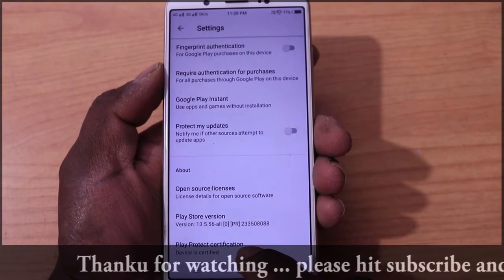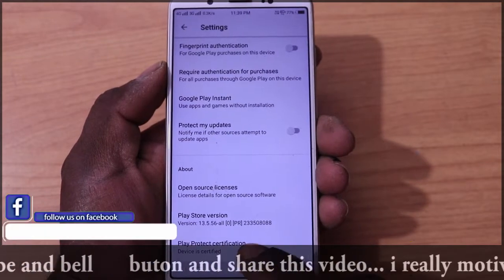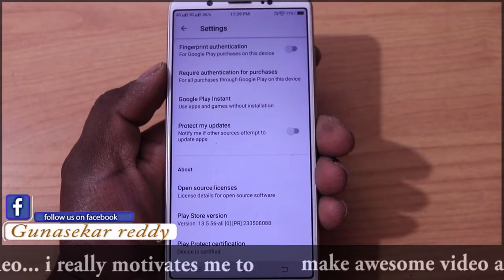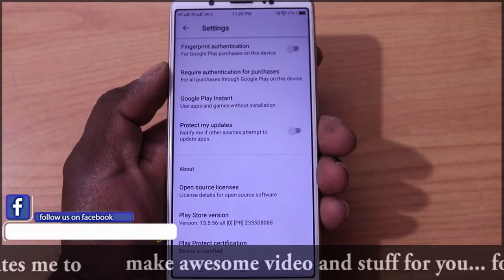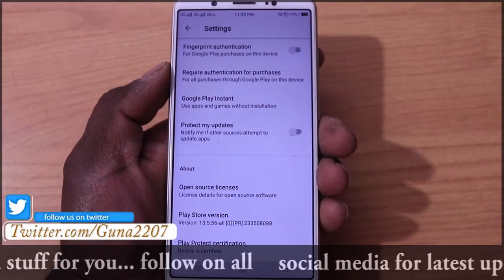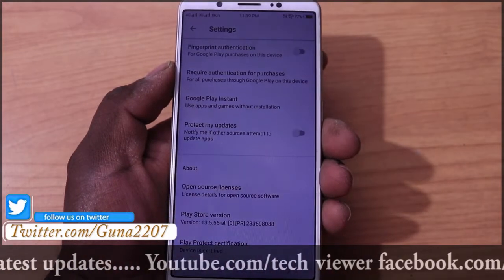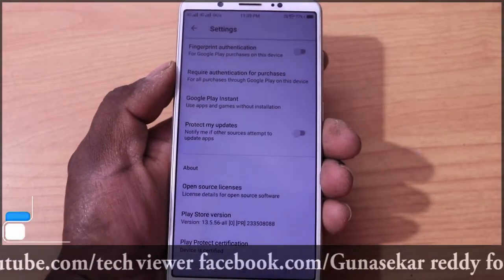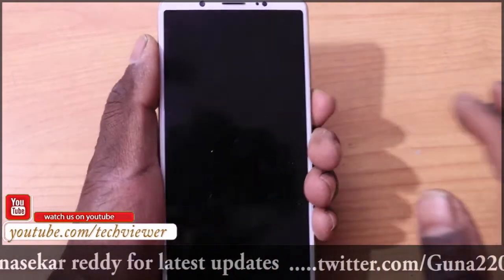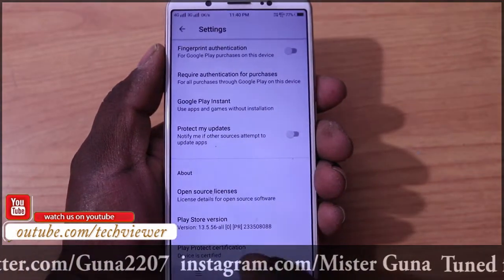Play product certification — that device is certified. Your mobile may not be secure, but you can check if your mobile is secure. If you Google it, you can check whether your mobile is certified or not certified. You can check it out and verify your mobile device.